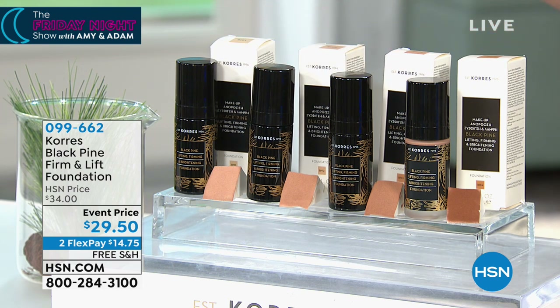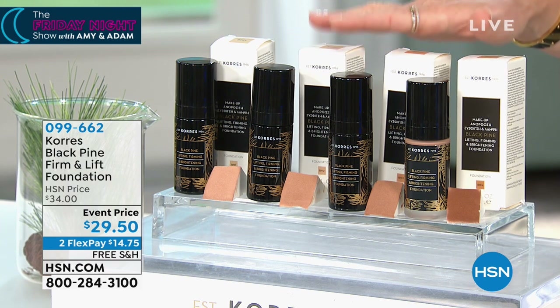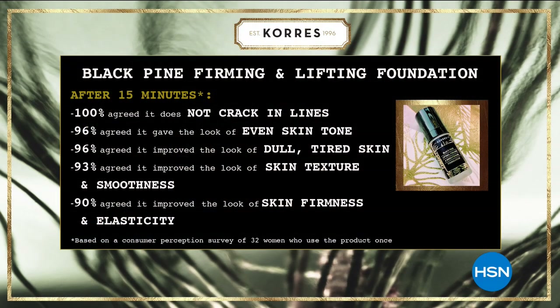What you're looking at is the world's first and number one firming and lifting serum. This lifting and firming serum just met full coverage. So after 15 minutes, ladies, think about this — it's full coverage makeup. No cracking, even out your skin tone, improve the look of dull, tired, stressed skin, skin texture smooth, skin firmness and elasticity. We're guaranteeing this is going to happen in just 15 minutes, now hybrid into a full coverage foundation. It is beautiful.